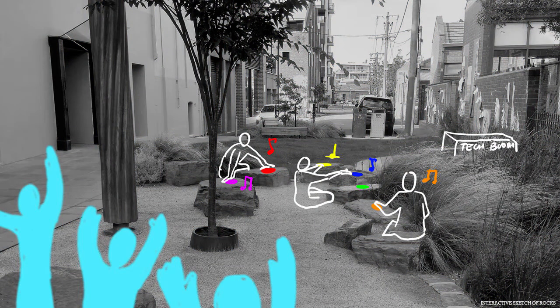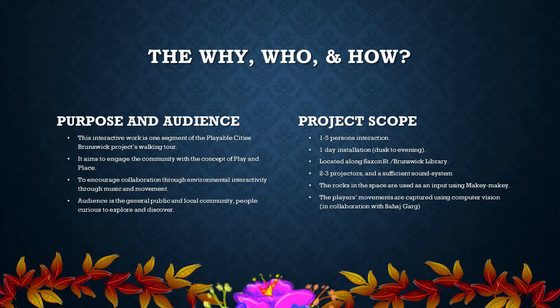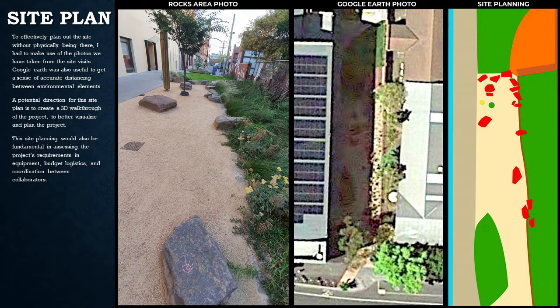The Brunswick Ball aims to connect members of the community with the environment through the universality of music or sound, movement, and nature. The target audience is the general public and local community who are curious, eager to explore, and discover through interactive interventions. The project prototype and playtesting is situated along Saxon Street Brunswick Library.